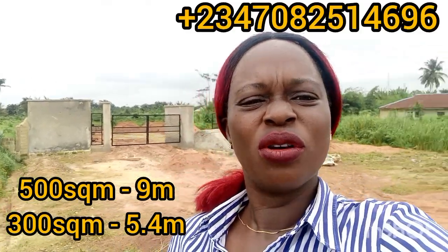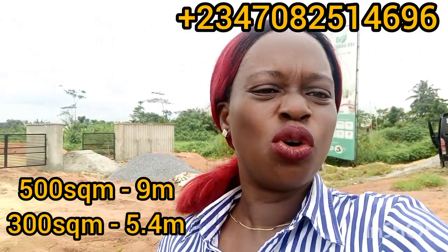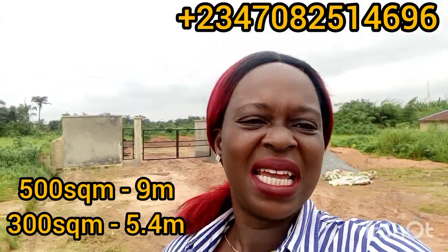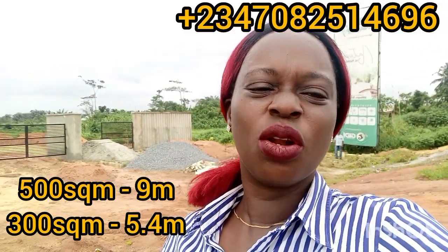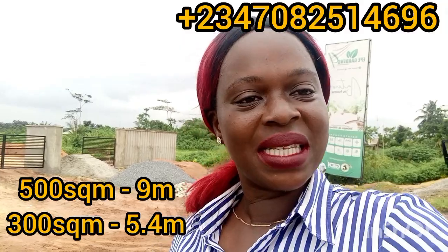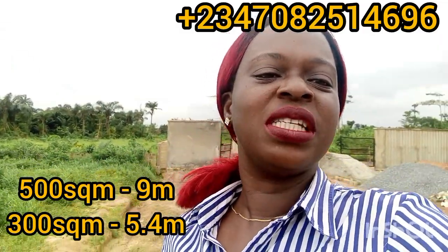I'll be waiting in my DM to hear from you. As we all know, with real estate you don't wait to buy land — you buy land and wait for it to appreciate in value so that it can give you your maximum return in a short time. Remember, sales on this is closing very soon and you wouldn't want to miss out, so call the number on your screen to be among those enjoying the maximum return on this property in the nearest future.